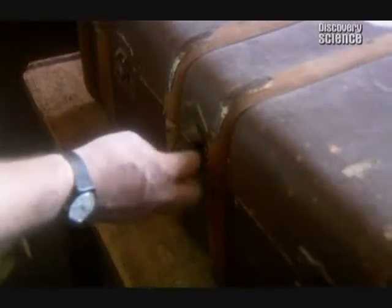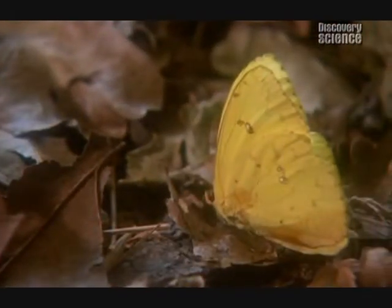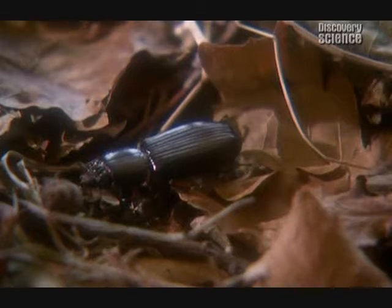My colleague George McGavin has devised an experiment to show how natural selection works in practice. It explains how insects acquire their camouflage — they do it tiny bit by tiny bit. What we've got here is an artificial woodland floor on which I've placed a variety of insects. Some of the insects are very easy to see, some are not so easy to see, and a few of them are extremely hard to see.